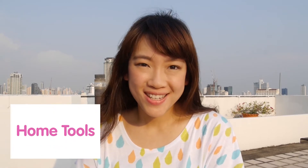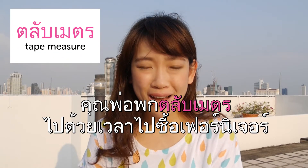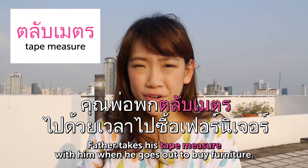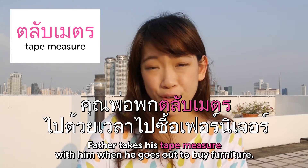Hello and welcome back to Thai Weekly Words with me Prathana, and this week we'll be learning about home tools. อุปกรณ์ภายในบ้าน. ตลับเมตร — Tape measure. คุณพ่อพกตลับเมตรไปด้วยเวลาไปซื้อ furniture. Father takes his tape measure with him when he goes out to buy furniture.